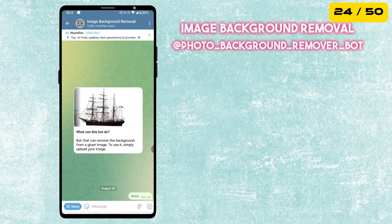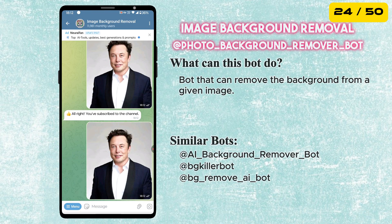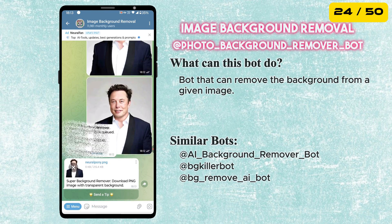Next is the Image Background Removal Bot. Simply upload your image and the bot will remove the background from the given image.